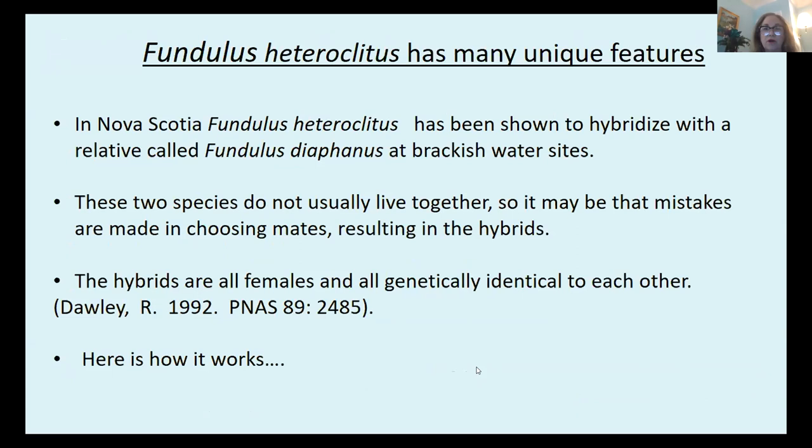Another interesting feature about Fundulus heteroclitus was discovered by my colleague Robert Dawley at Ursinus College. In Nova Scotia, at the northern part of their range, Fundulus heteroclitus has been shown to hybridize with a relative called Fundulus diaphanus where they live together at brackish water sites. These two species usually do not live together, so mistakes are made in choosing mates, resulting in hybrids. What's unique about these hybrids is that they're all females and genetically identical to each other — absolutely genetically identical, unlike normal fish or people where you'd have variety within the species.